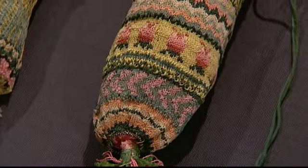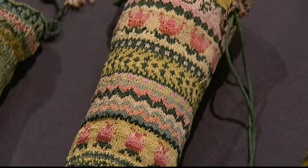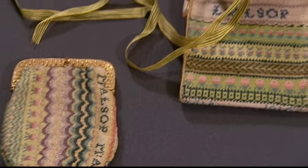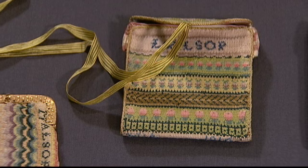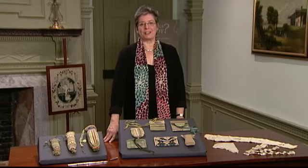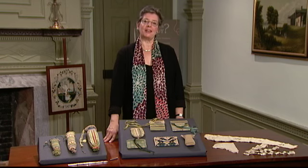Mary's family treasured these for many generations. These kinds of mementos are very personal things that came down through generations of a family and just show how important the nature of that family was to its members. These are just a few of the highlights from Winterthur's extraordinary collection of American needlework and highlights of our exhibition, Who's Your Daddy? Families in Early American Needlework.